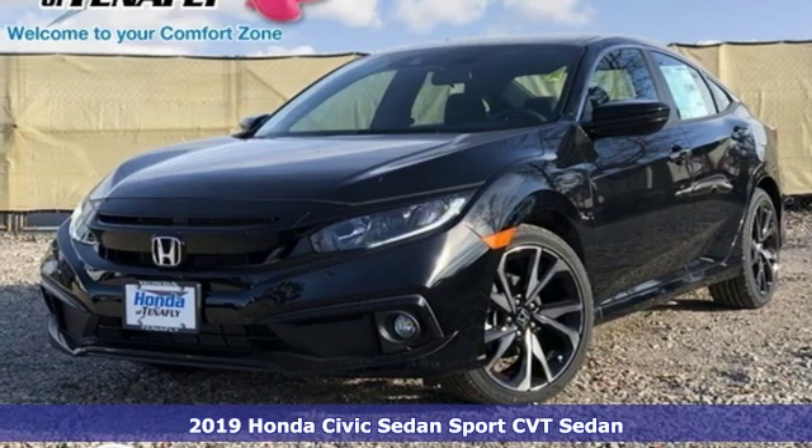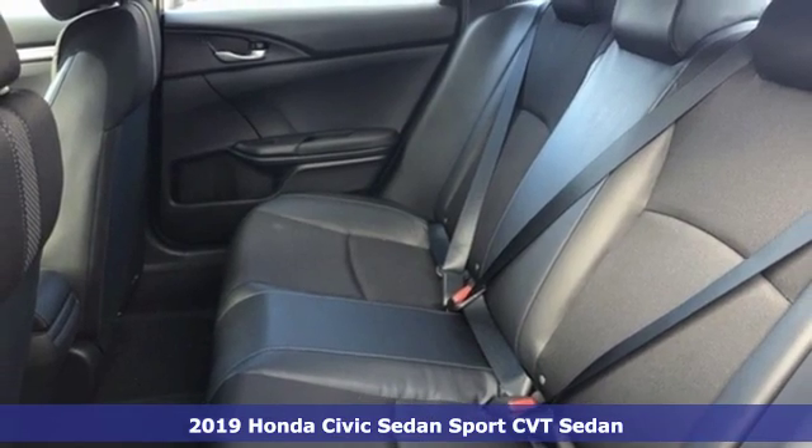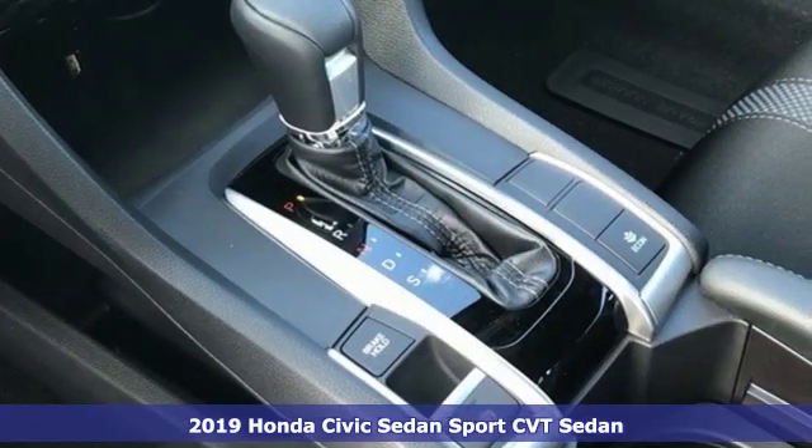Here's a new 2019 Honda Civic Sedan. Get more mileage out of every drive with this Civic. You'll look forward to every drive with features like these.